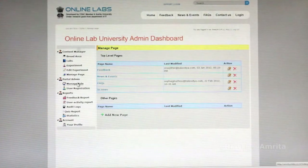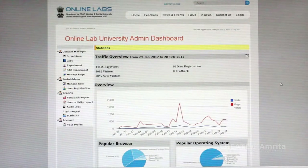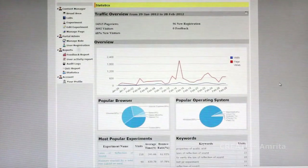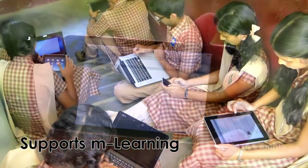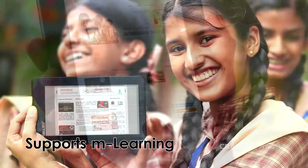The collaborative platform also provides tools to help teachers monitor their students' progress and make changes to the instructional material. As mobile technologies are more accessible in India, the labs are being made available on mobile devices.